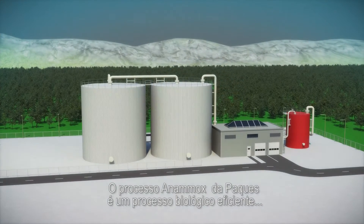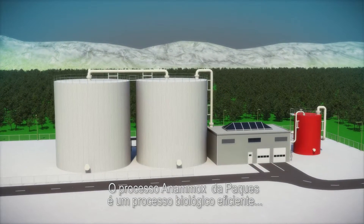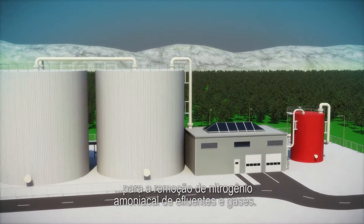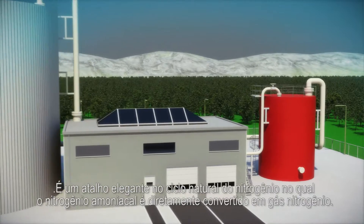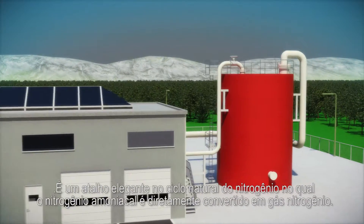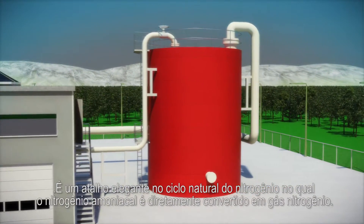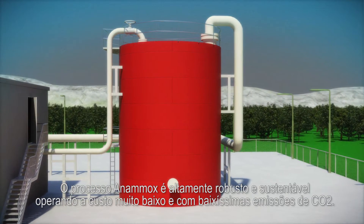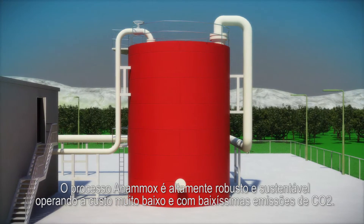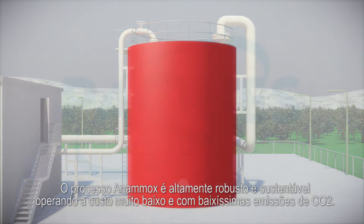The Pack Anamox process is an innovative biological process for the removal of ammonium from wastewater and waste gas. It is an elegant shortcut in the natural nitrogen cycle in which ammonium is directly converted into nitrogen gas. The Anamox process is a highly robust and sustainable process operating at very low cost and CO2 emissions.